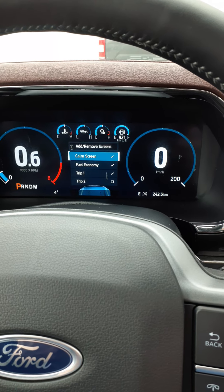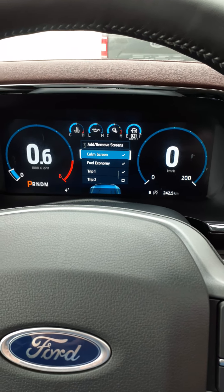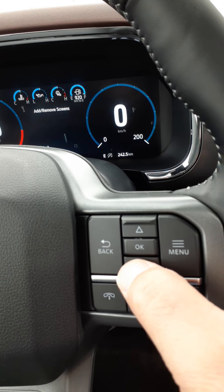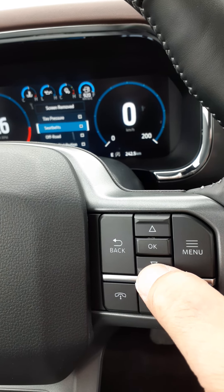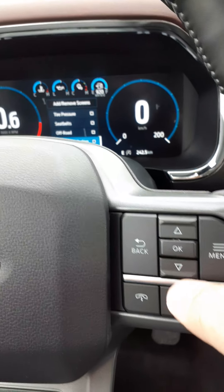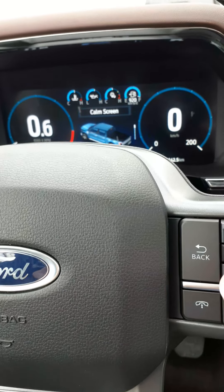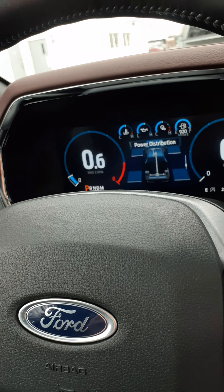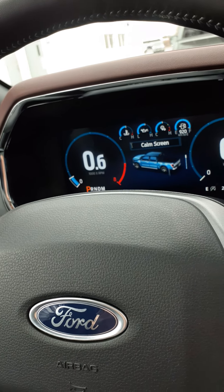You can press OK to add what you want to your personalized screen. Right now it's set up with the calm screen, fuel economy, and trip one. Going down with the arrows, you can also show tire pressure, seat belt status, off-road info, and power distribution. It's all about choosing what's important to you. After selecting power distribution and going back, now we can see fuel economy, trip one, and power distribution — the seat belt indicator is no longer shown. It's all a matter of personal taste.